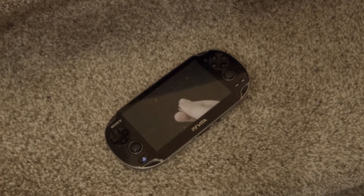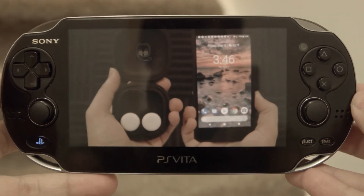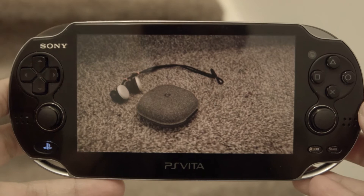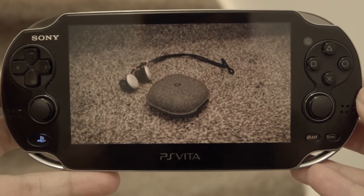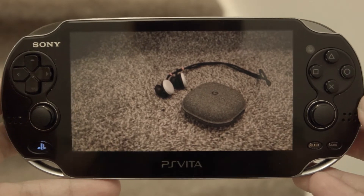The PS Vita has a 940x480p OLED display. This display is very nice despite the low resolution. Colors look quite good on this display, and you'll be able to see very deep blacks and very bright whites. It's also a touchscreen, which is nice.